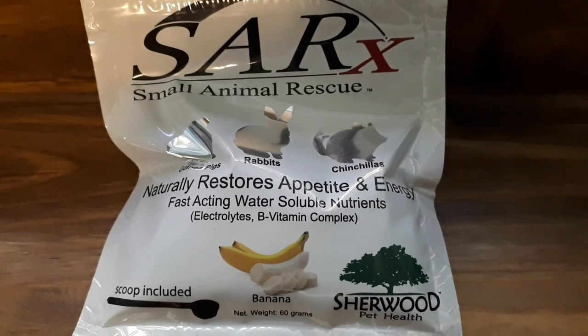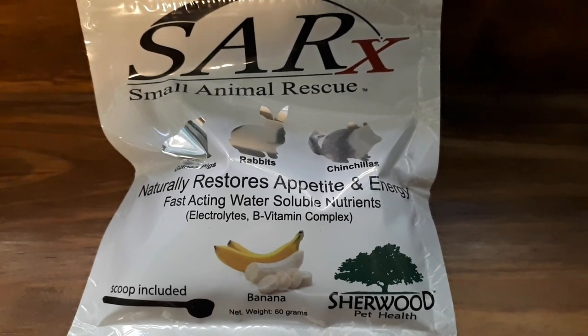Next I have Sherwood electrolytes, which you mix into water to give to them. It stimulates their appetite and gets their electrolytes back on track. It has B vitamins to give them energy and make them hungry. I used this combo with Annalise — the electrolytes, Sherwood recovery food, and probiotics — and it worked great. I fed her every two hours for 24 hours, which means you're up during the night. Take some days off work if your guinea pig is having surgery, because you're going to need it.